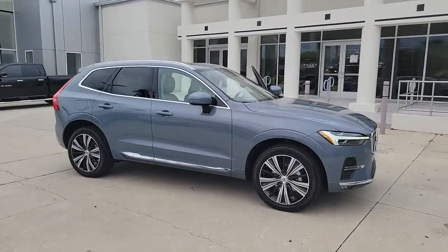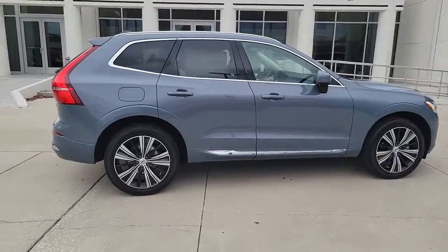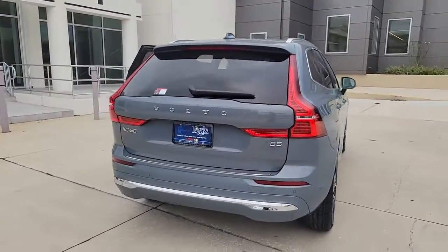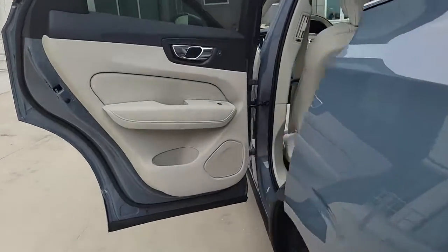Check out this 2022 Volvo XC60. This meticulously crafted XC60 delivers refined comfort and industry-leading safety features wrapped in sleek contemporary style. All you need to do is relax and enjoy the ride.